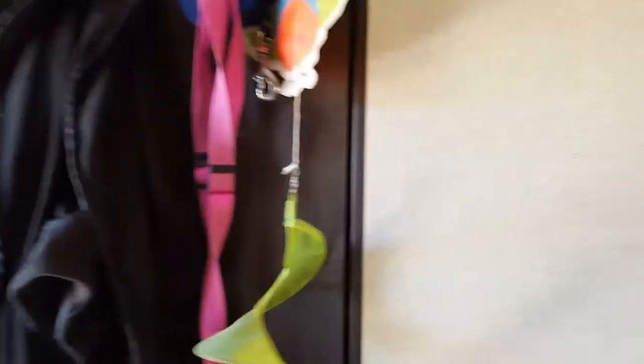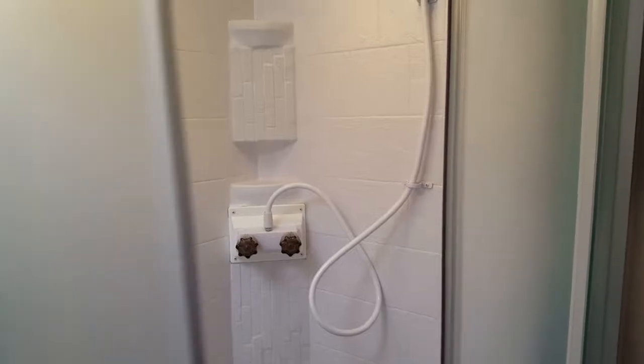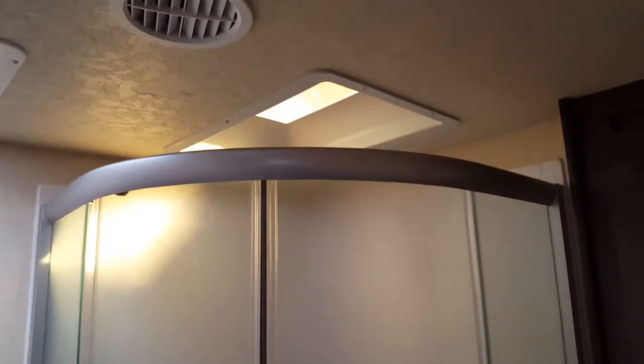I actually have a real bathroom now. If you saw my old video, you saw that everything was just in one small little room. Now I actually have a regular bathroom with a nice shower, glass doors, vanity, everything you'd have in a real house. It also has a skylight right above the shower, which is kind of nice.